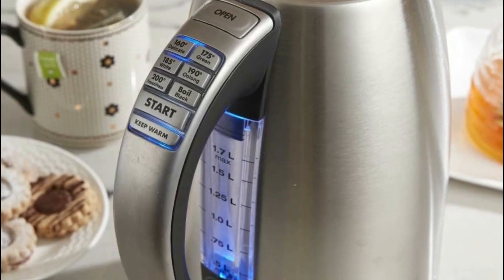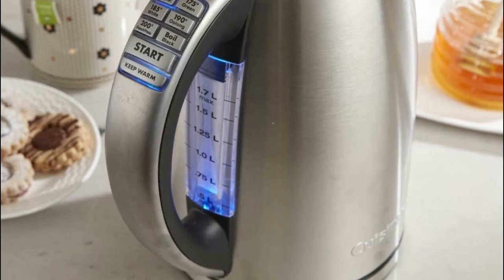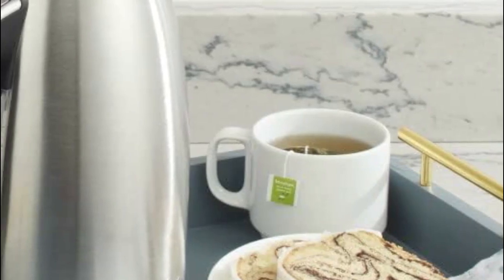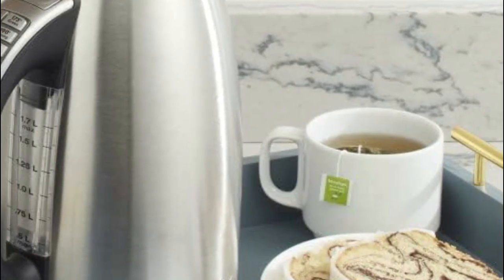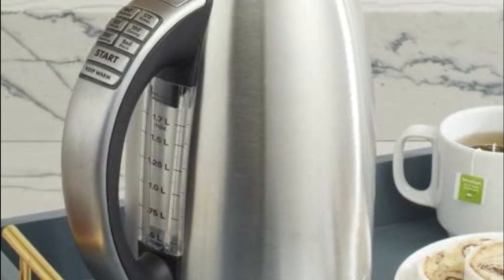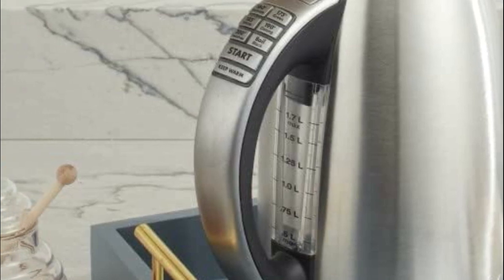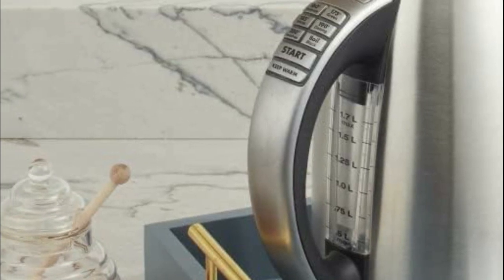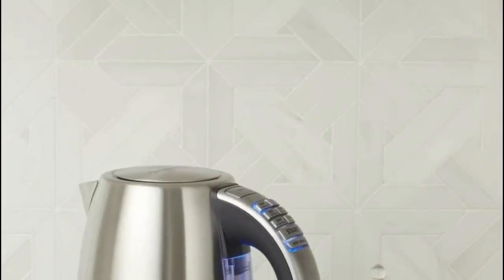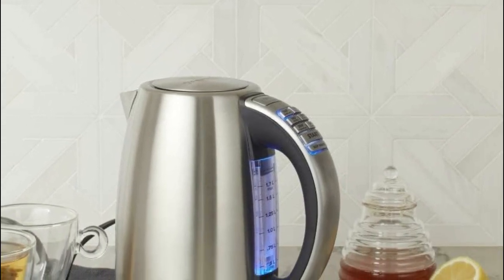Boasting essential safety features like boil-dry protection and automatic shut-off, this kettle prioritizes your well-being. Experience utmost convenience with its user-friendly one-touch controls and a convenient 30-minute keep-warm option. The non-slip handle ensures a comfortable grip, while the 360-degree swivel power base grants a cordless and hassle-free experience. Furthermore, the innovative 2-minute memory function enables the kettle to be lifted off the base briefly without interrupting the brewing process or triggering an automatic shutdown.